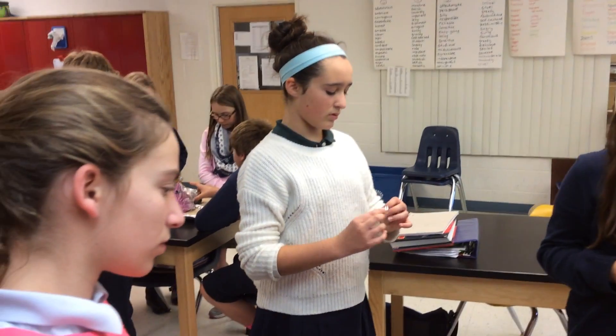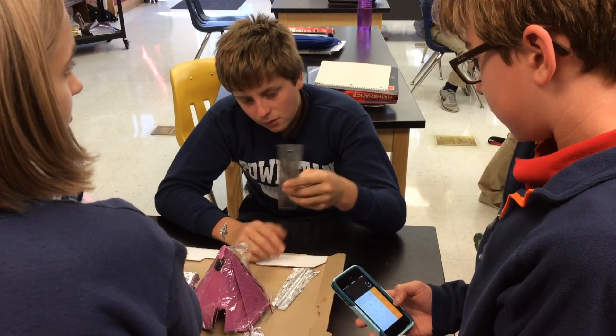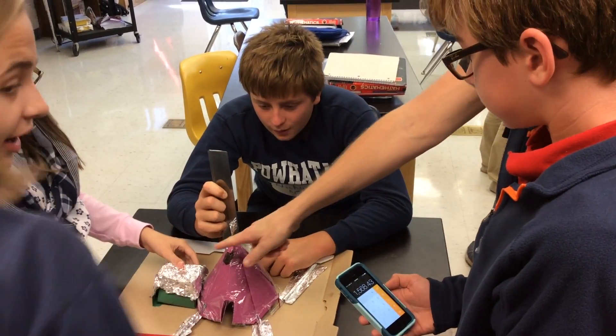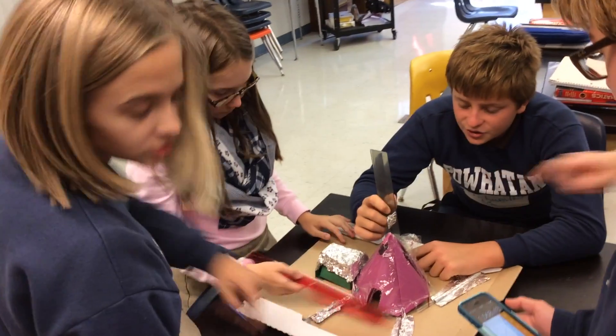Students were given a list of materials and construction constraints. The house had to be 2,000 cubic centimeters or more and had to include two windows and a door. They then drew their house plans and listed the dimensions before building the actual house.